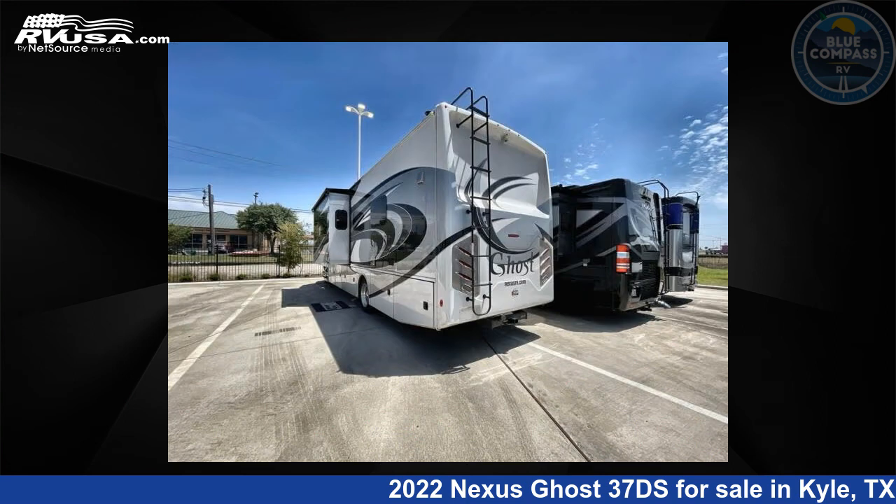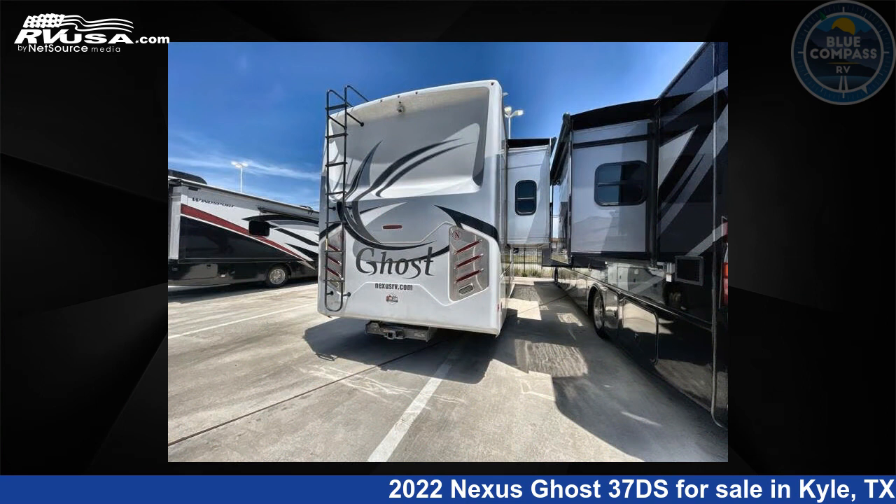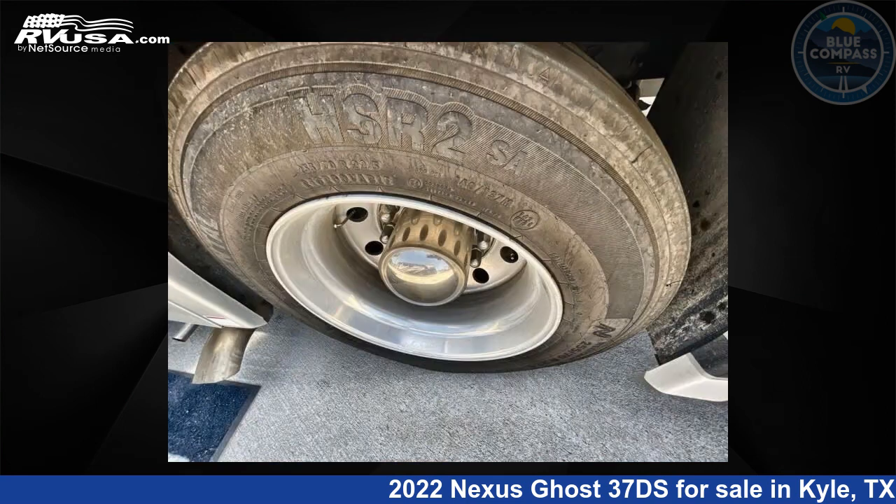Click the link in the video description to visit rvusa.com and see more photos as well as the current price.